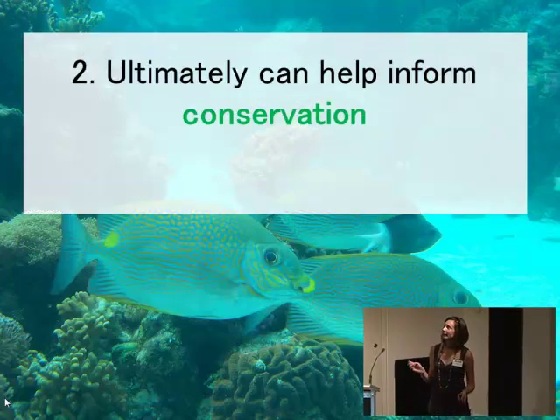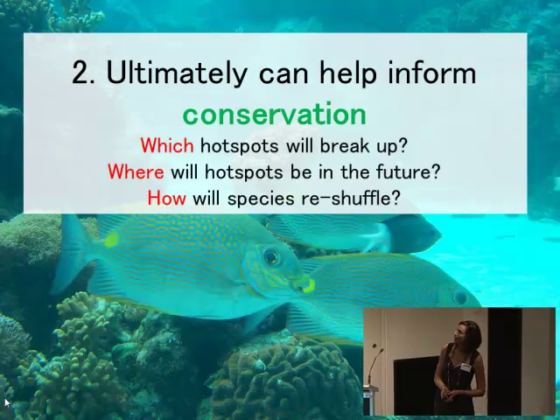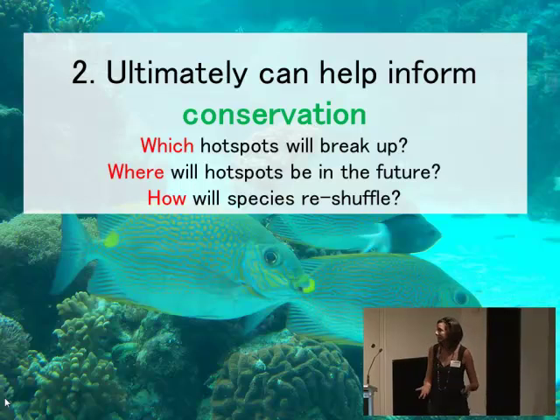This can help us understand how biodiversity hotspots are created and maintained, and ultimately help inform conservation. More specifically, it might give us an idea of which hotspots are going to break up in the future as species move away, where new hotspots might appear, and how species are going to reshuffle around the world. So thank you.